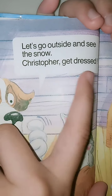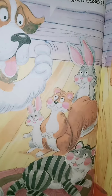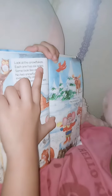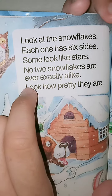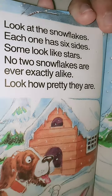Let's go outside and see the snow. Christopher, get dressed! Look at the snowflakes. Each one has six sides. Some look like stars — no two snowflakes are ever exactly alike. Look how pretty they are. They're beautiful.